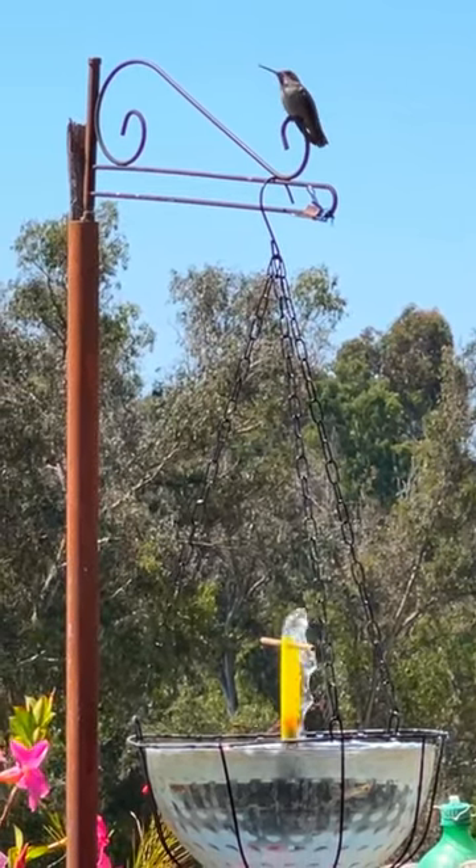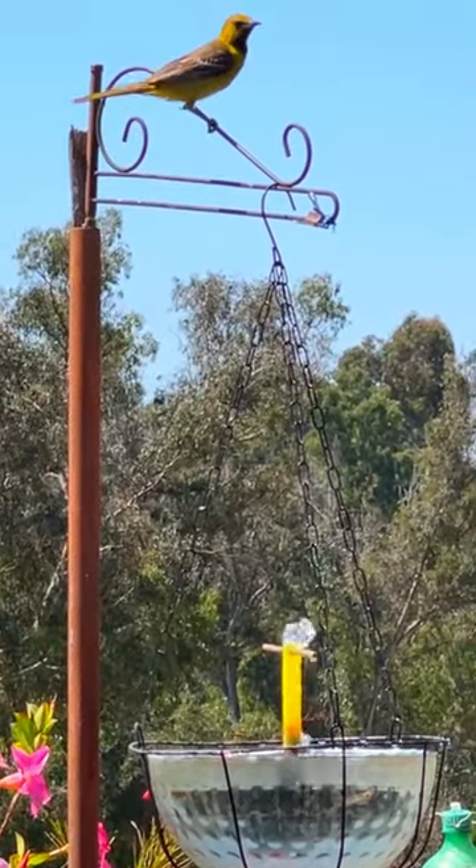How fun! I now have a solar fountain for the hummingbirds that hangs. Well, not really.